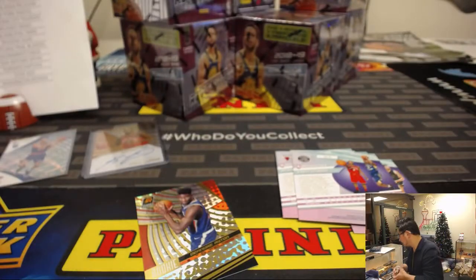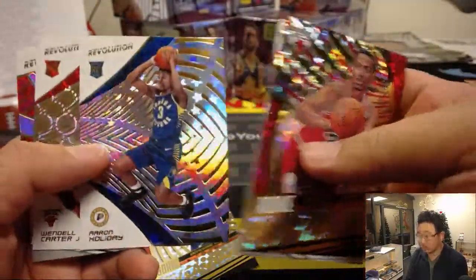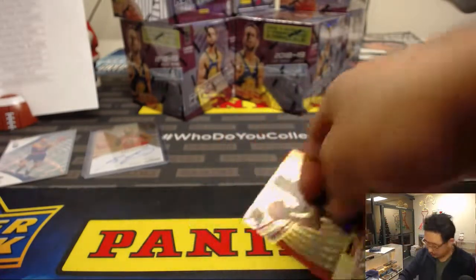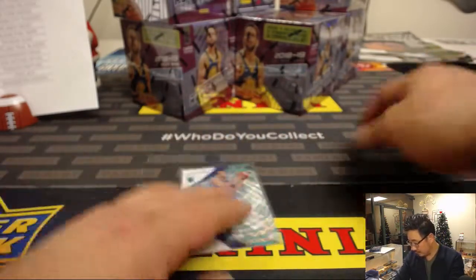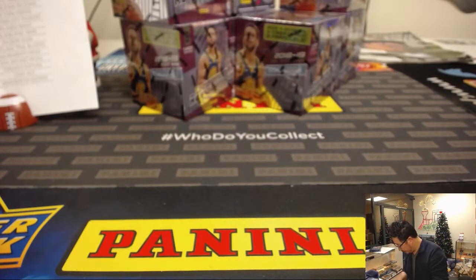All right, so these are just your regular cards here. Maybe we'll save one of these DeAndre Ayton cards. Anthony Melin is starting to get a little playing time for the Suns as well.